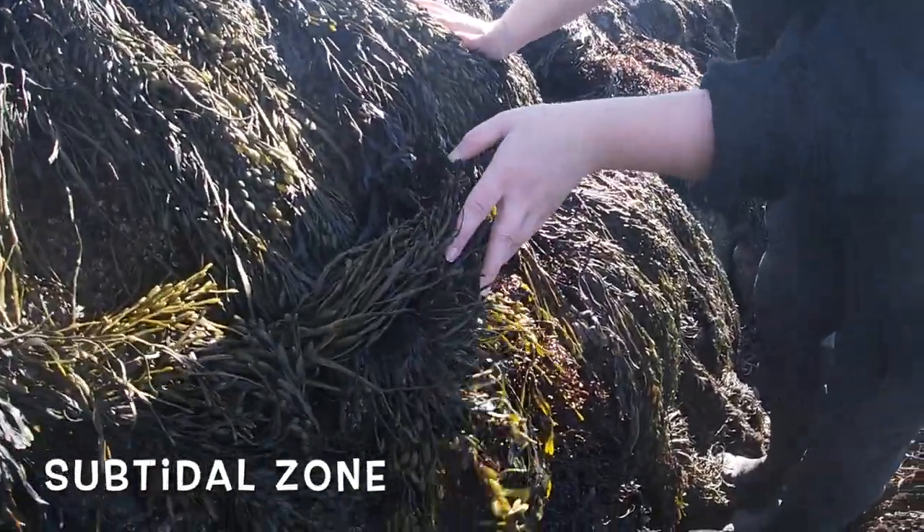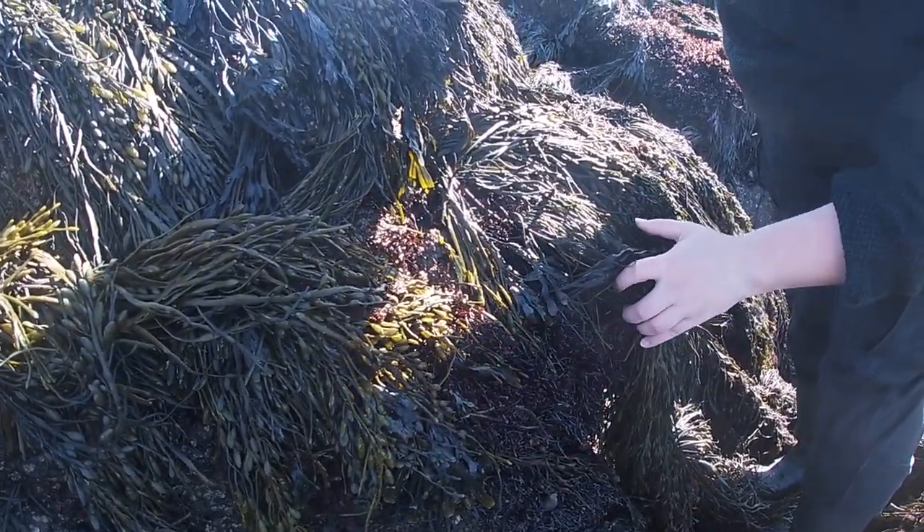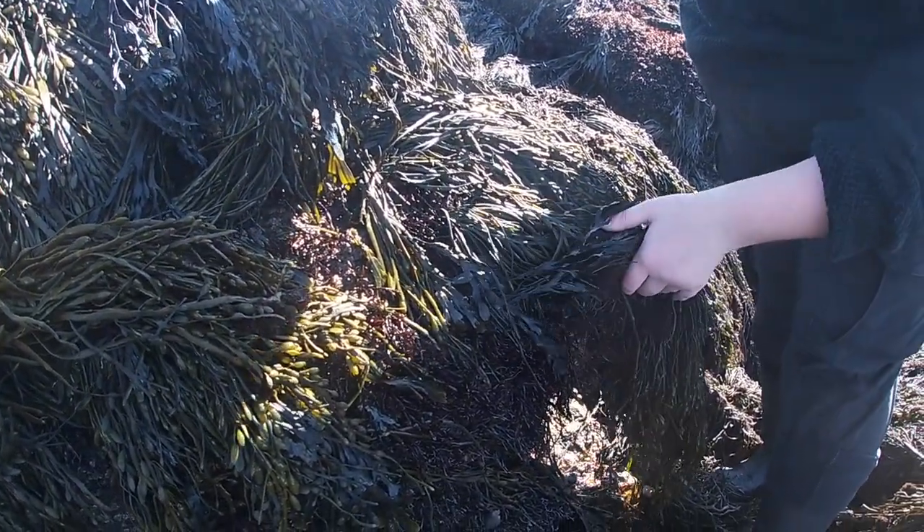The next zone we're going to go into is our subtidal zone. This is the zone below the low tide range. This zone is usually underwater the whole time.